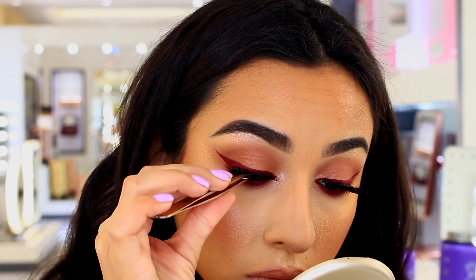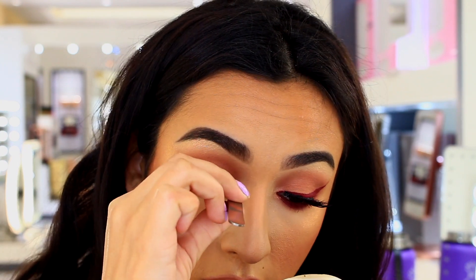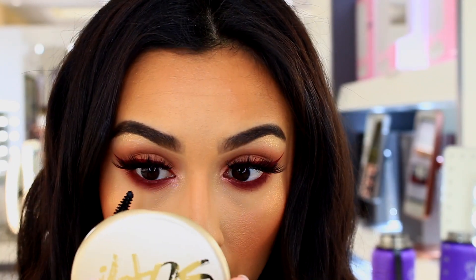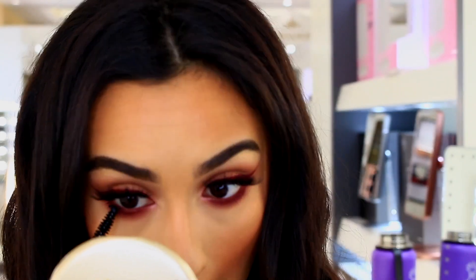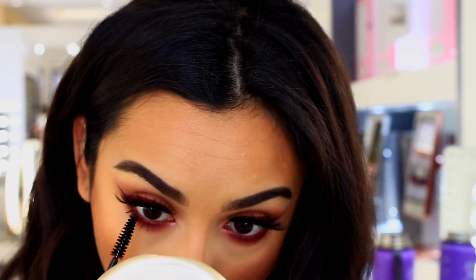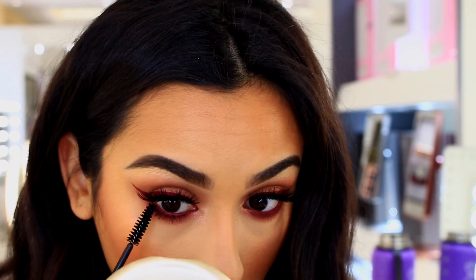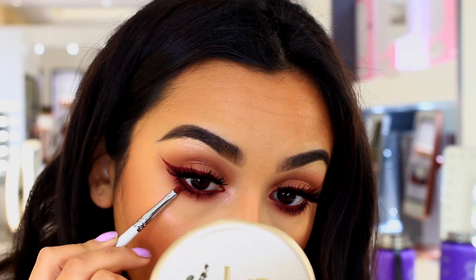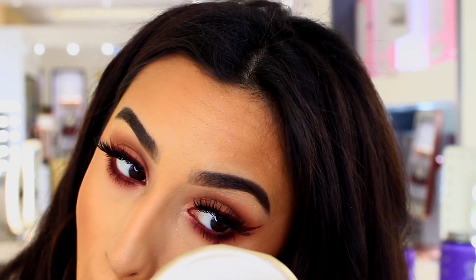These lashes are from Lash Pop — they're my favorite right now, they're called Send Nudes. I used a black glue to add a little more definition to my eye, then went in with mascara. If you don't want it to be as dramatic, coat a lot of mascara on the lower lashes because the black kind of blocks out the burgundy. But if you want the burgundy to show, it's up to you — make it your own!